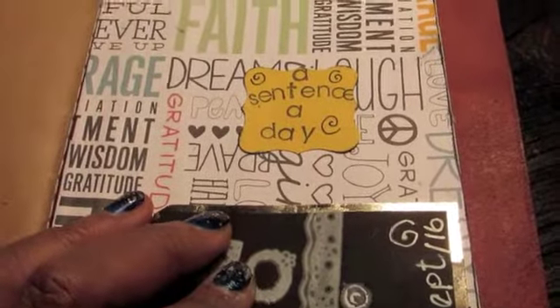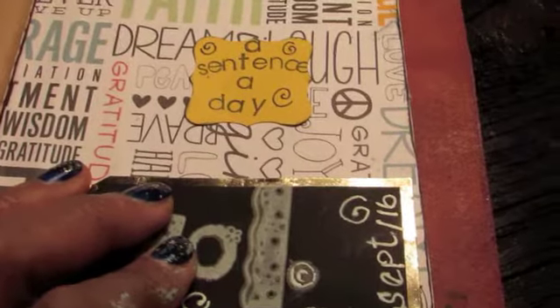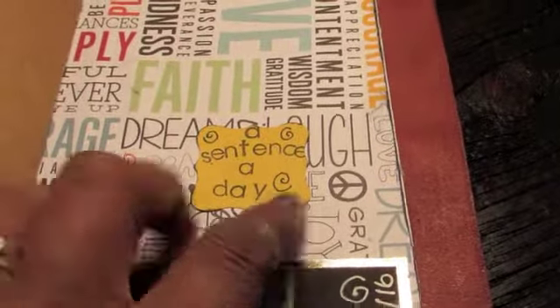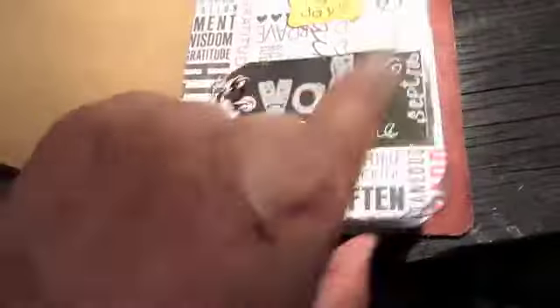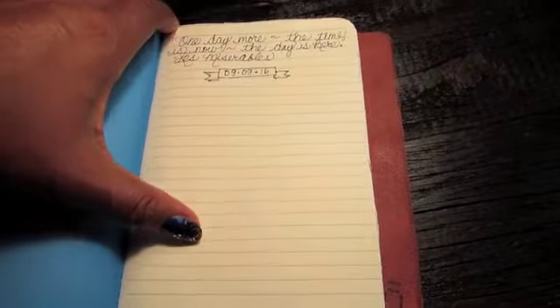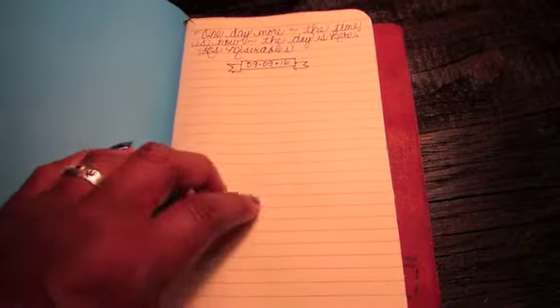I wanted to have a bit of a journal in here, like an actual journal. Then I just happened to see this video about the happiness project, and this woman was talking about starting a sentence a day - that's it, one sentence to describe your day. So I put 'Volume One, September 2016.' I just started this today because I thought what an excellent way to journal. My sentence for today is 'One more day, the time is now, the day is here' - from the song One More Day from the musical Les Misérables. I just put a little flag there with the date 9-9-16. And that's something I know I will do because it's just a sentence.